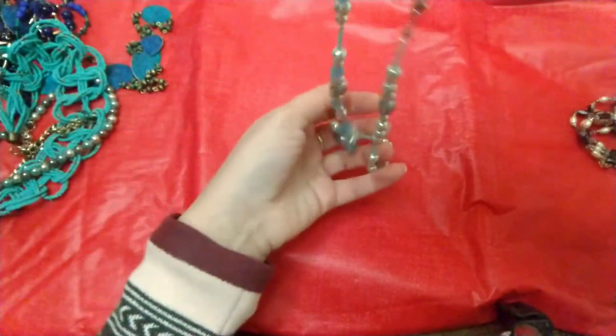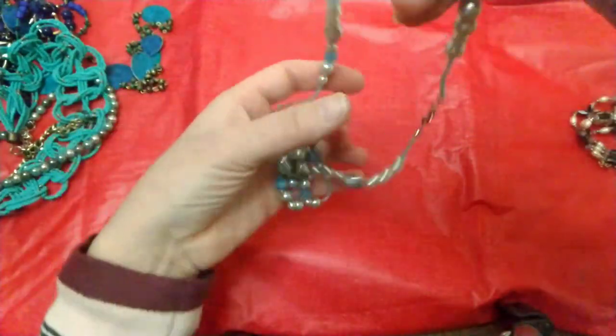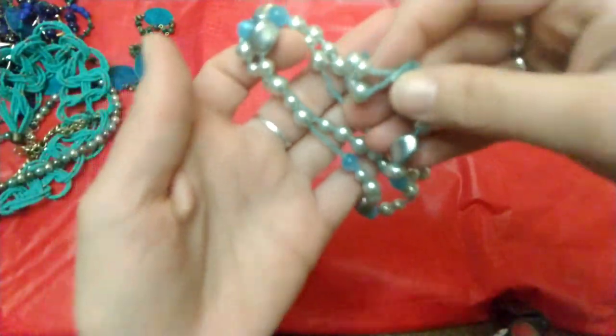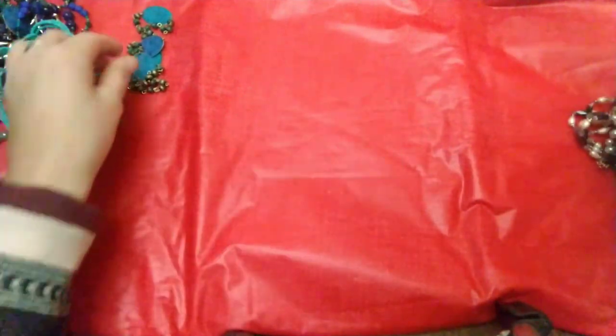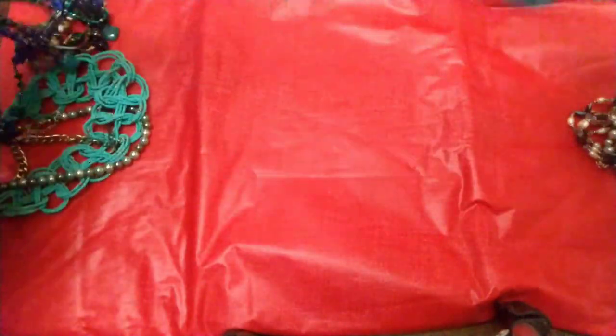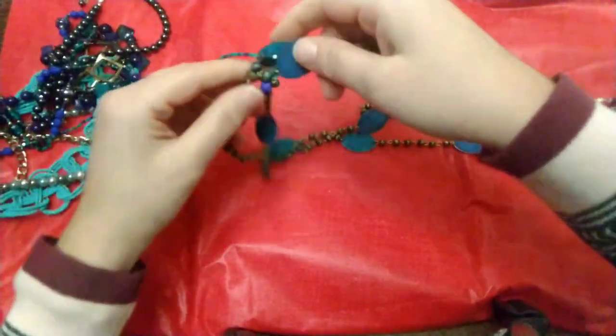And then we have this really pretty light blue plastic bead necklace — that's cute. Oh my goodness, here we have a super long necklace that looks like it's tangled up.